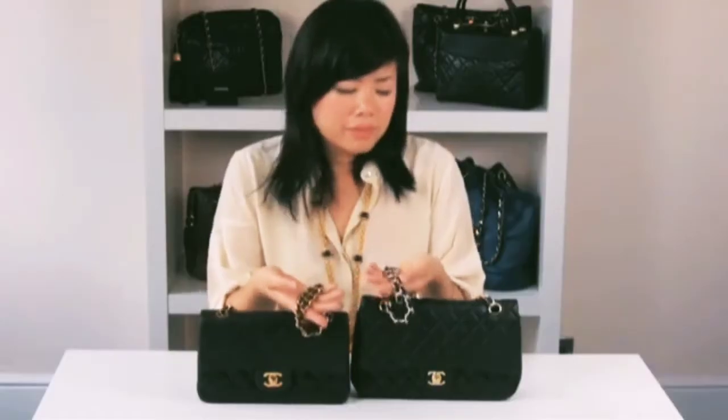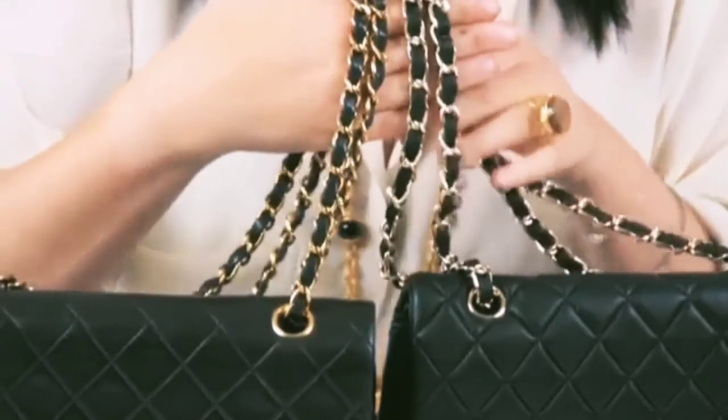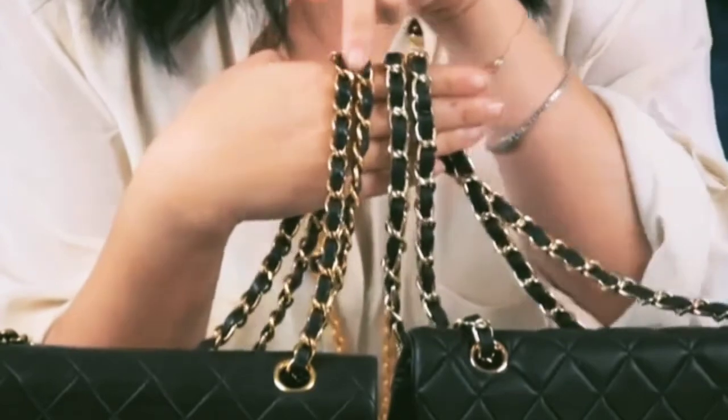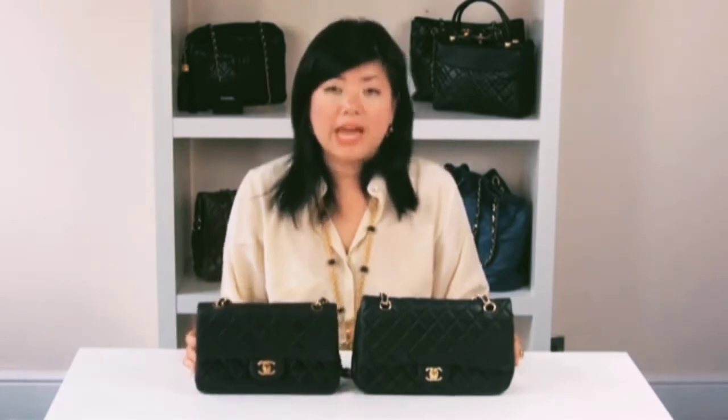Comparing to the replica version, the chain strap is a pale yellow-gold color, so it's obviously not gilded in 24-karat gold. If we have the links side by side, the authentic version actually has a smaller link.